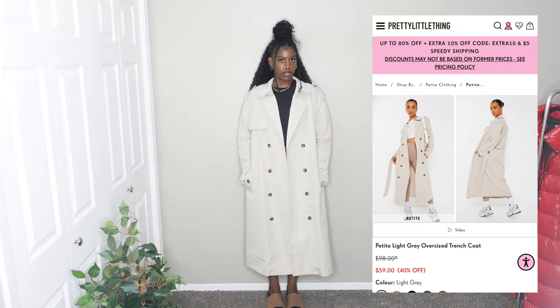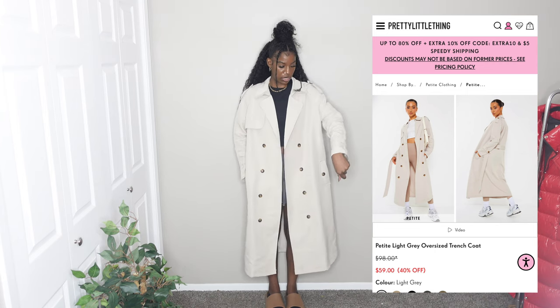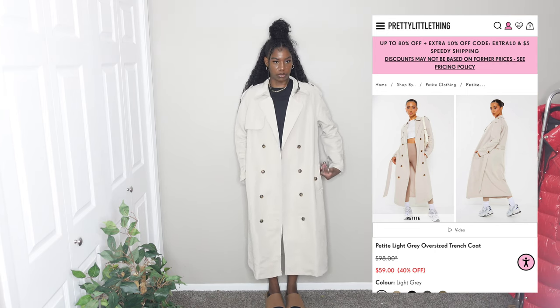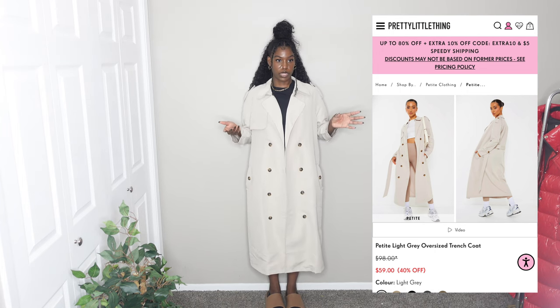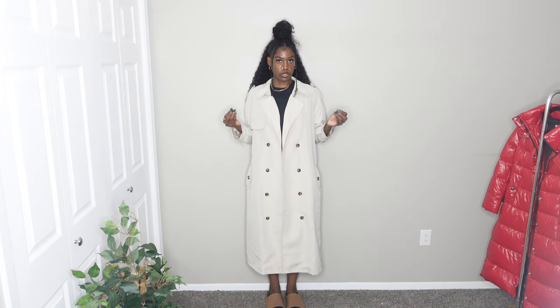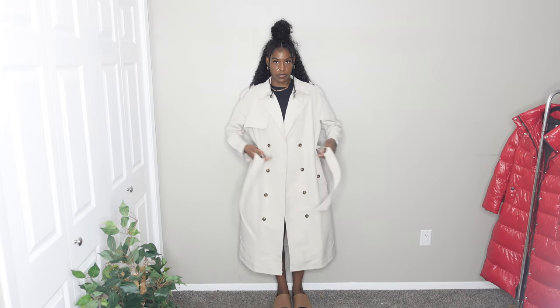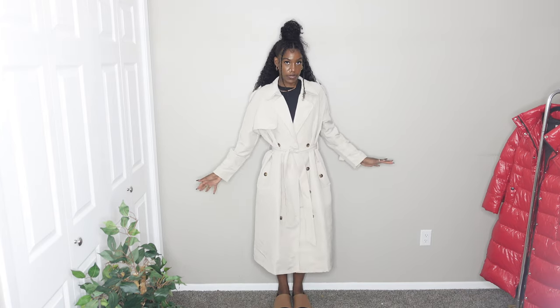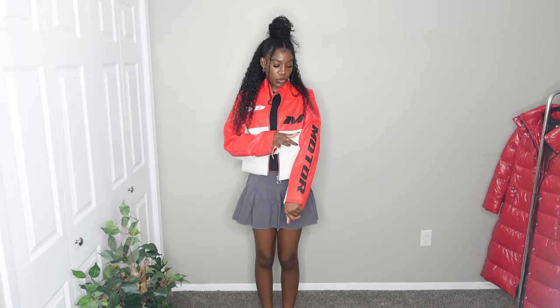Next I have a coat. Online it says light gray but in person it looks tan/beige. I feel like a brown or neutral outfit would look really nice with it. I got it in a size 10, which is like the largest size — essentially a large. It also has a belt if you want to tie it up. I'm going to give it a 10 out of 10.